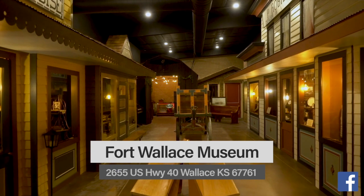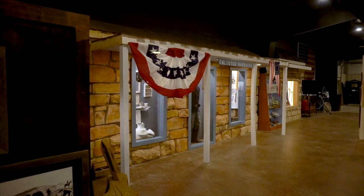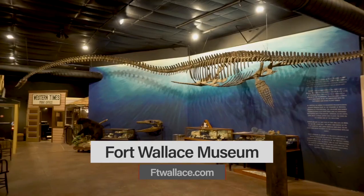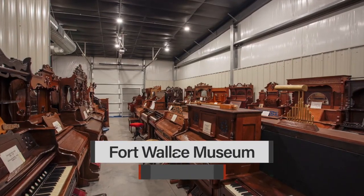Looks like it's time for our tour. Welcome to the Fort Wallace Museum. Here at the museum you're going to find some really interesting stuff, like our replica stagecoach from the Butterfield Overland Dispatch, facades from the fort buildings, an 1870s flag, a plesiosaur discovered locally, and the Ray Pump Organ Collection. We're a little bit of a place with a great big story, and we'd love to have you.